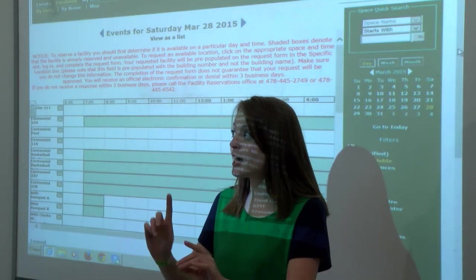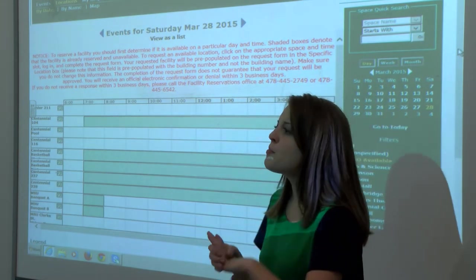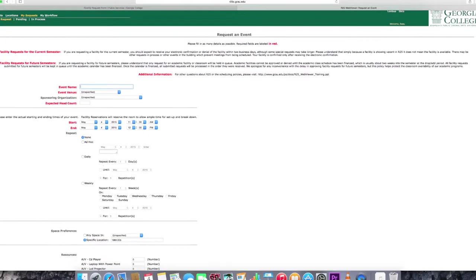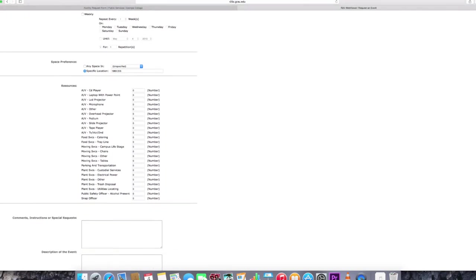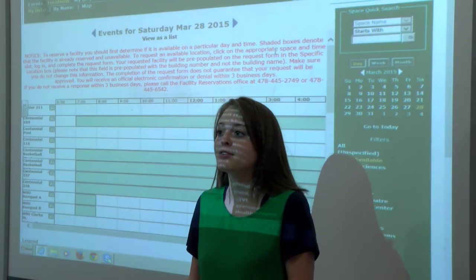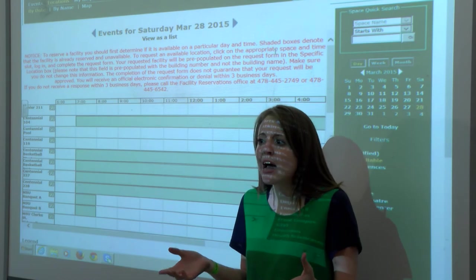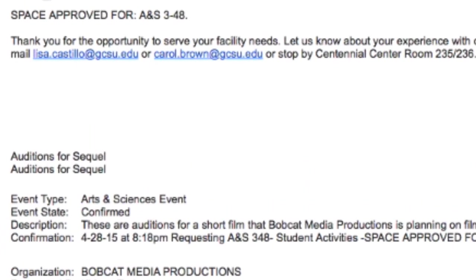Guys, stay focused here. I do also need to point out that if you need to meet every day, but they happen to be at different times, you will need to fill out separate forms for each meeting. Once you have filled out all your required information, you can submit your form. Afterwards, you should get a confirmation email. Does that mean we get the room now? Actually, the confirmation email doesn't confirm that you get the room — it just confirms that your request has been sent. You'll typically receive your actual confirmation email in two business days, confirming or denying your request for your room.